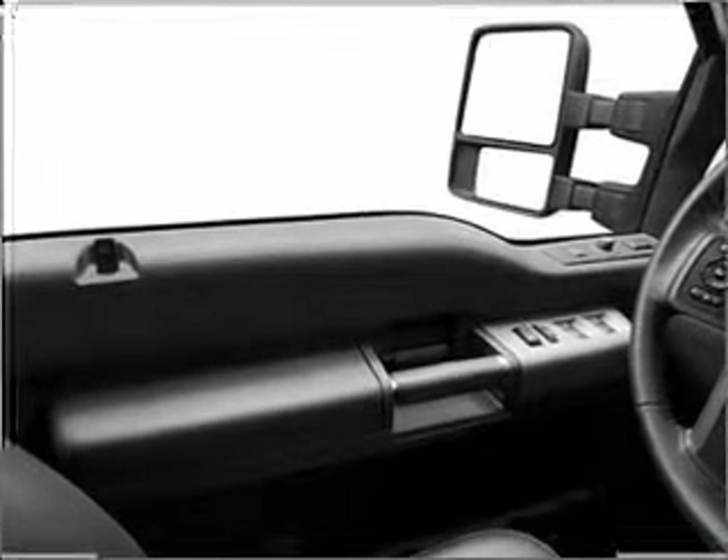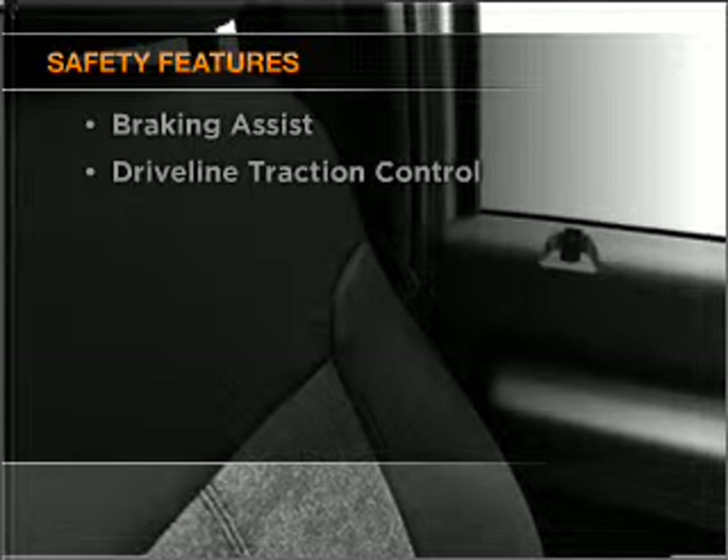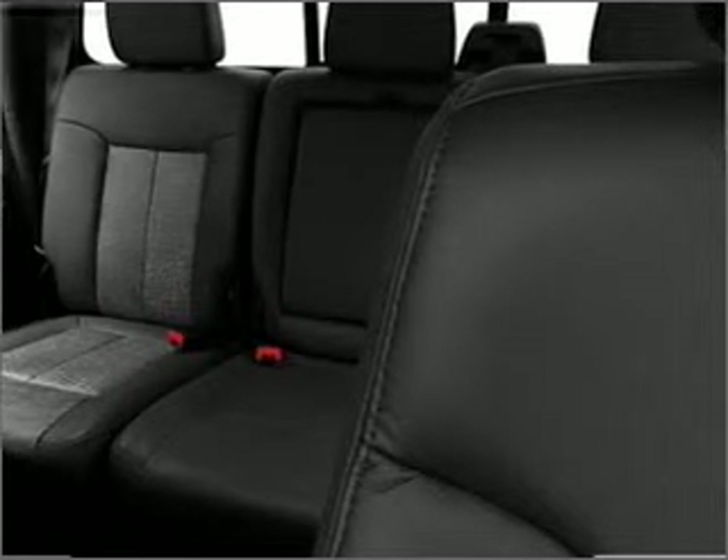Power steering. If safety is a high priority, rest assured knowing that these top safety components are included: front ventilated disc brakes, passenger airbag, side airbag, curtain head airbags. Call today to schedule a test drive.